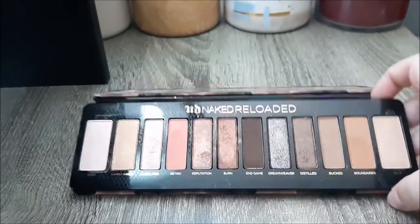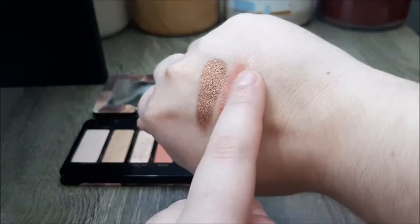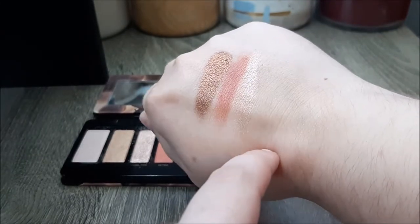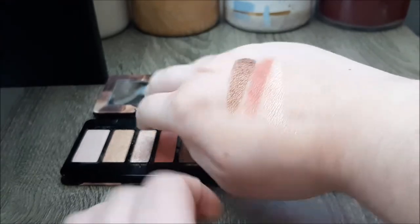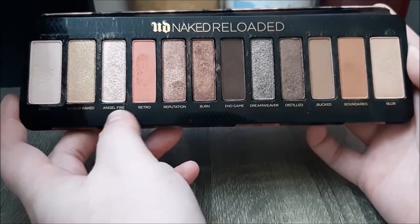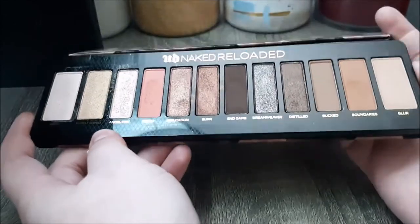The only kind of dud in the palette is Angel Fire. It's kind of a flaky topper, but it's not good enough at being a flaky topper to warrant its place in the palette. I kind of wish they had just included one of their OG shades, like Sin or Shroom, instead of Angel Fire.